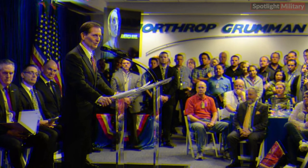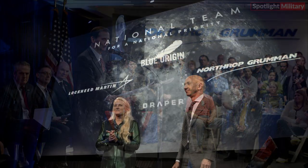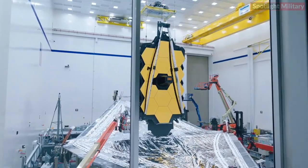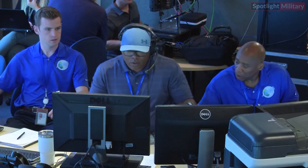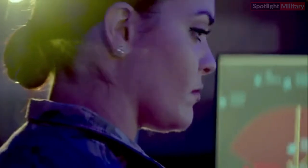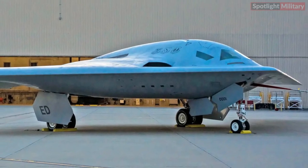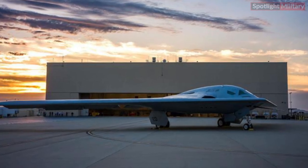Seven: A National Team. Since contract award in 2015, Northrop Grumman has assembled a nationwide team to design, test, and build the world's most advanced strike aircraft. The B-21 team includes more than 8,000 personnel from Northrop Grumman, industry partners, and the Air Force, with more than 400 suppliers across 40 states. The partnership approach extends to the flight test campaign; initially stood up in 2019, the B-21 Combined Test Force is comprised of Northrop Grumman and Air Force personnel working together to conduct flight test operations prior to aircraft delivery.